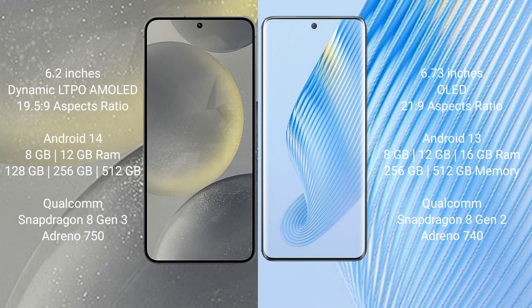Samsung Galaxy S24 features a Qualcomm Snapdragon 8 Gen 3 processor and Adreno 750 GPU. Honor Magic 5 comes with 8GB, 12GB, and 16GB RAM options, and 256GB and 512GB internal storage, a Qualcomm Snapdragon 8 Gen 2 processor, and Adreno 740 GPU.